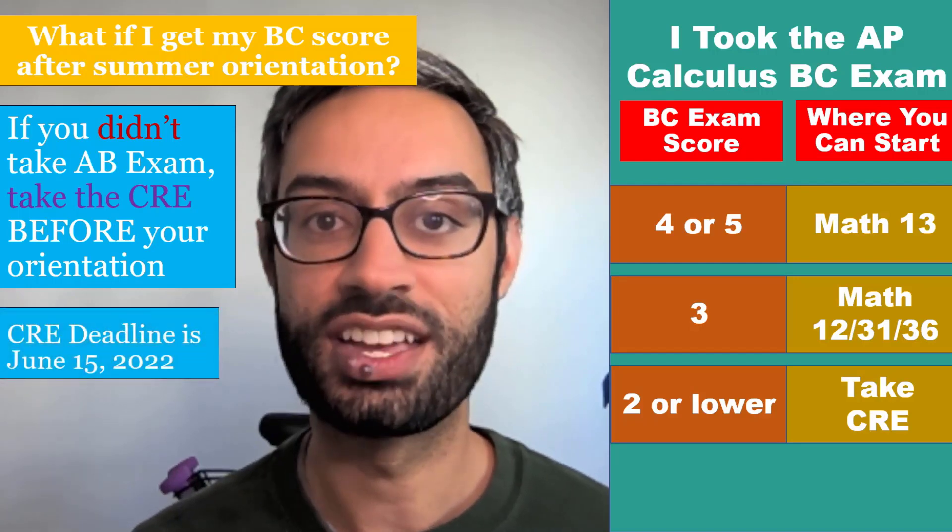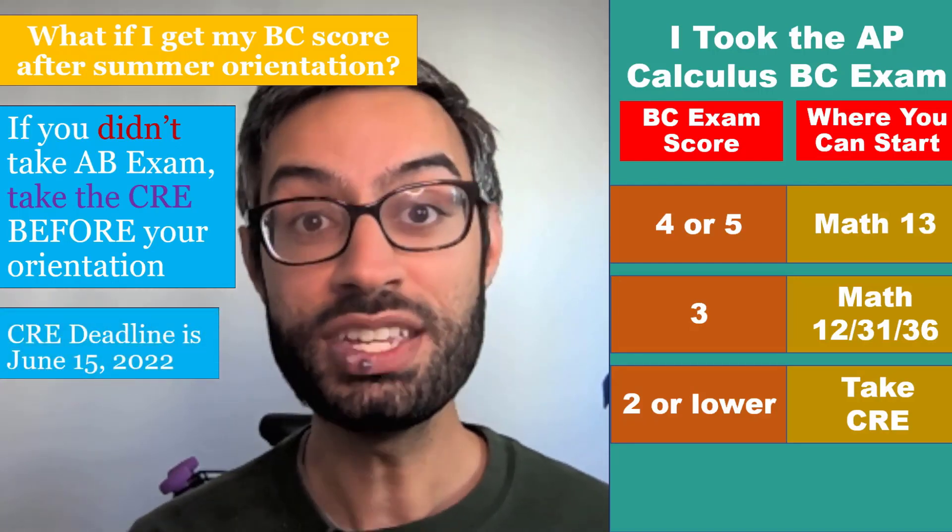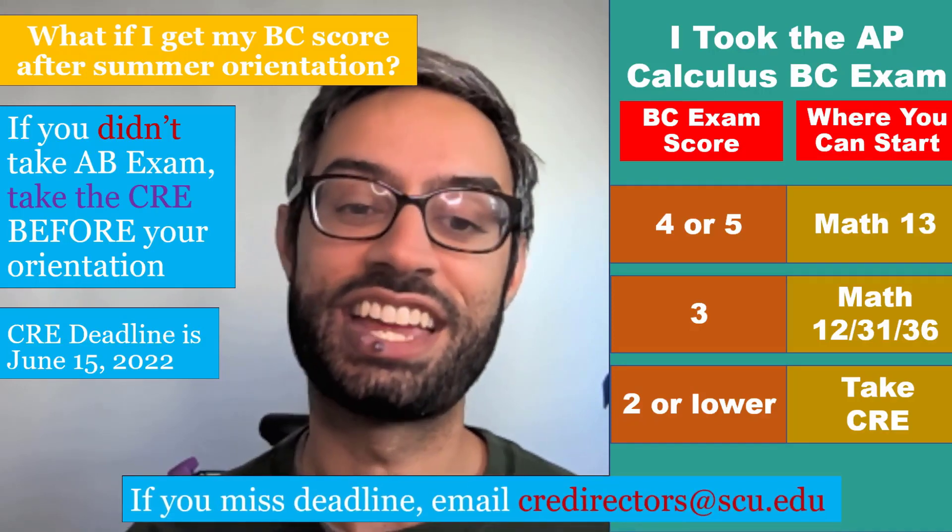If you didn't take the AB exam, please take the CRE before your orientation. Remember that the deadline to do that is June 15th. If you missed the deadline for some reason, please email us at that email below.